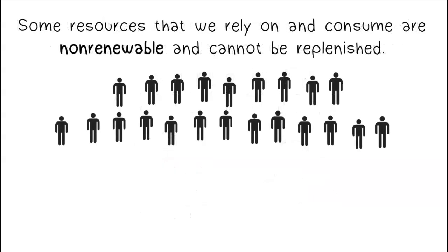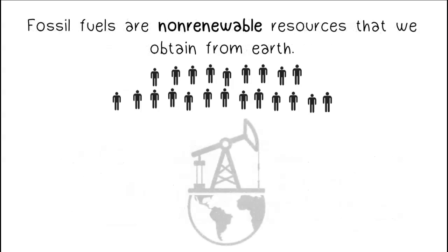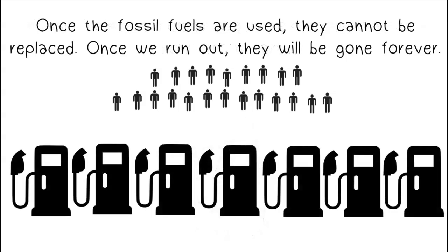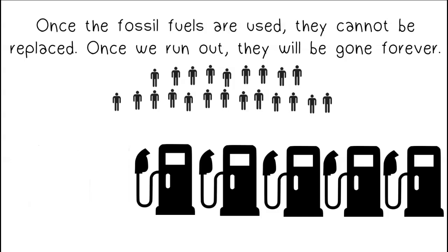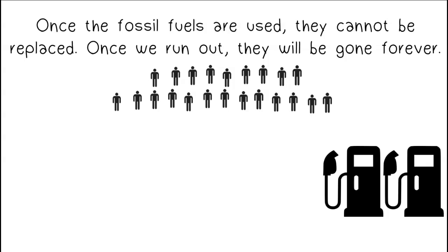Some resources that we rely on and consume are non-renewable and cannot be replenished. Gas, oil, and coal, also called fossil fuels, are our main sources of energy. Fossil fuels are non-renewable resources that we obtain from the Earth. Once the fossil fuels are used, they cannot be replaced. Once we run out, they will be gone forever.